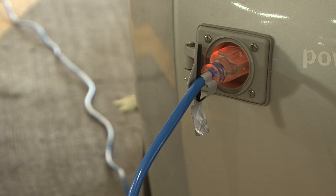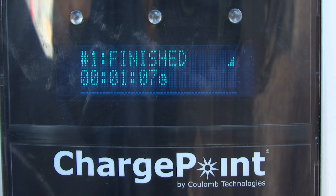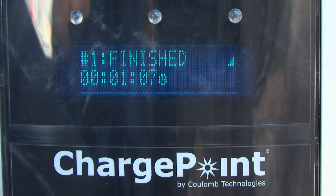You may park your car at a station for up to four hours while charging. If there is a power outage or the cable becomes disconnected, your charging session automatically stops and will not continue without your authorization.